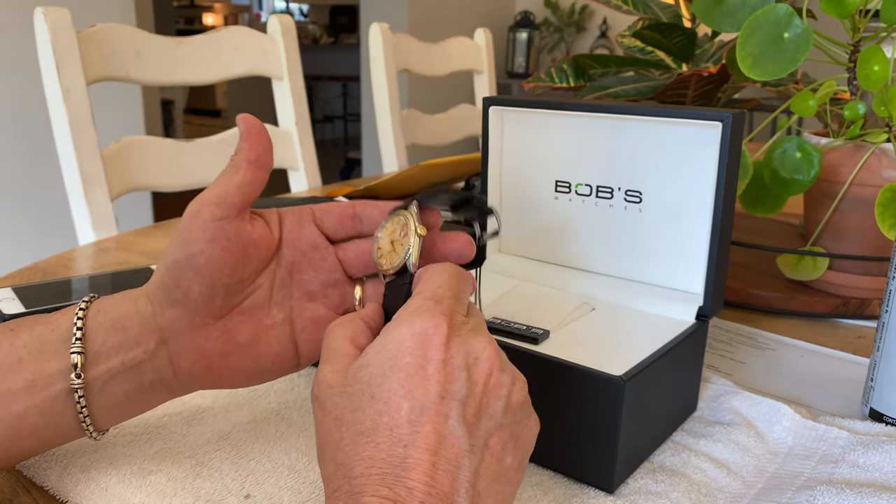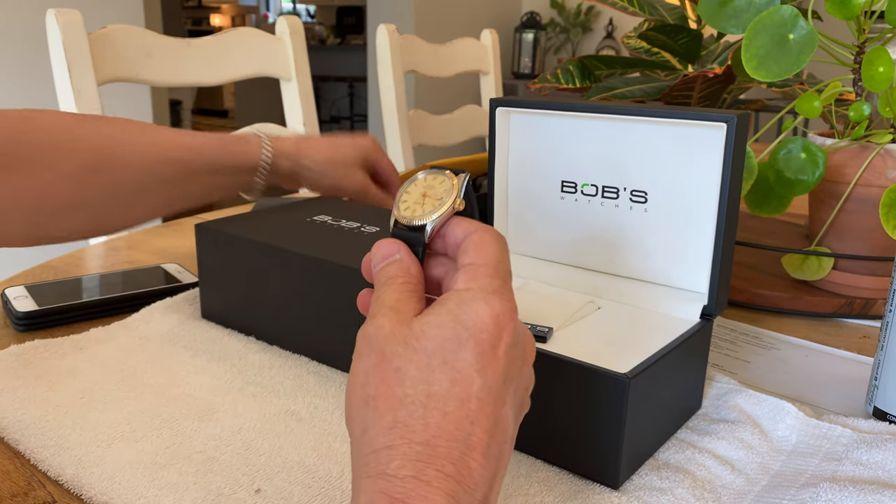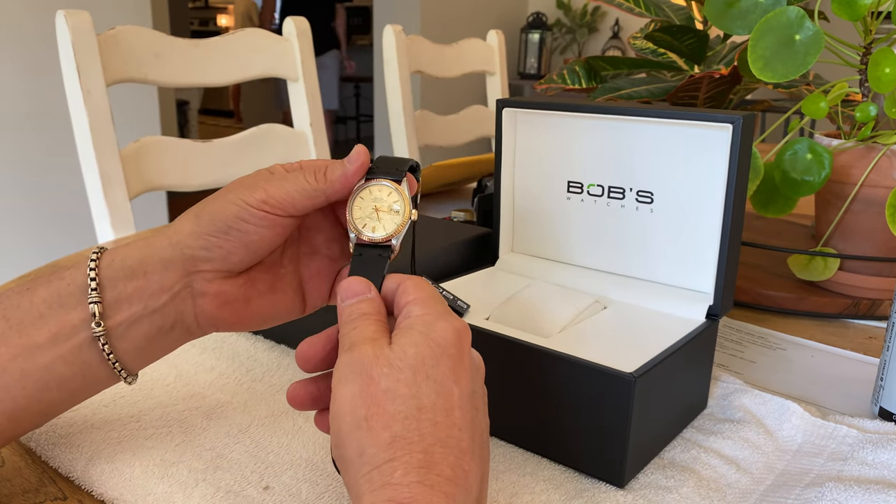This watch has the caliber 1570 movement, which is an automatic movement.